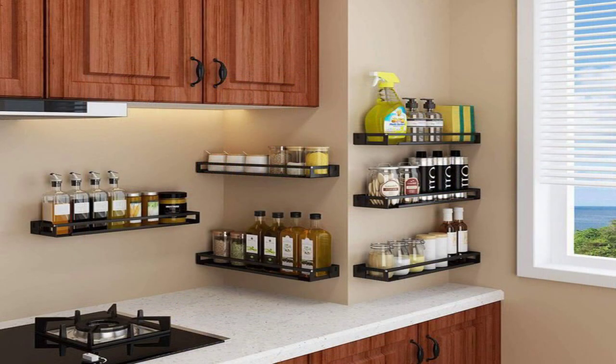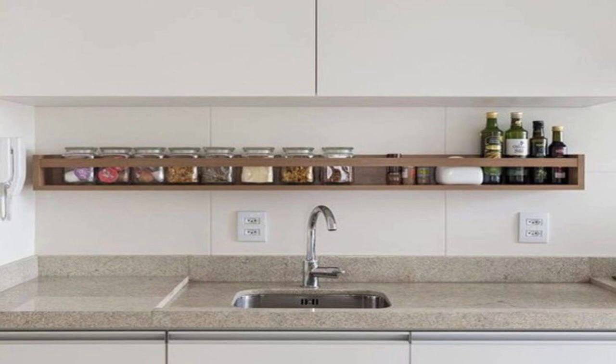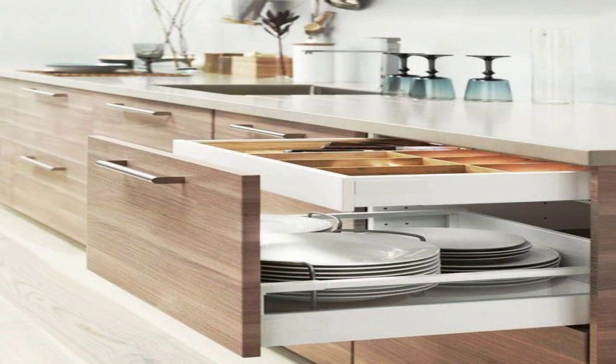5. Pull-Out Workspaces. Countertop space is premium in functional kitchens. When space cuts off workspace availability, get creative with pull-outs. This pull-out cutting board comes with a garbage chute and a garbage receptacle.